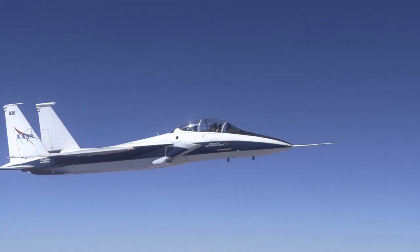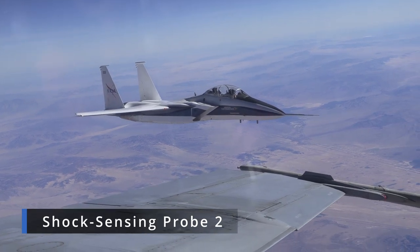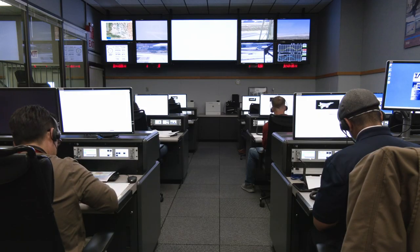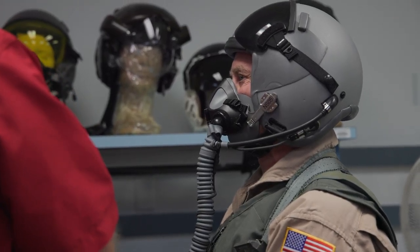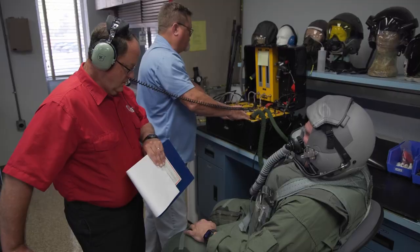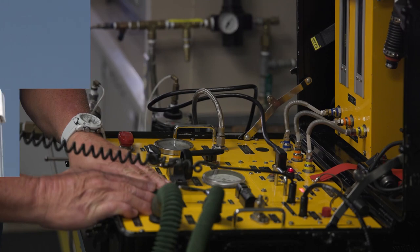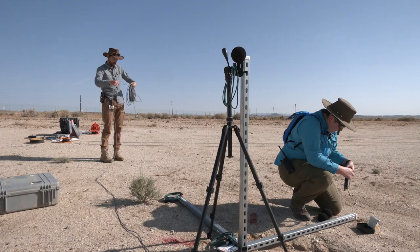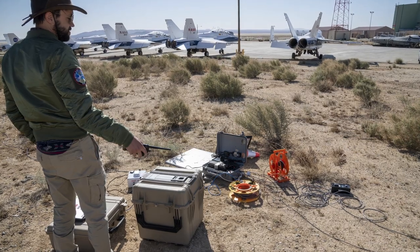Testing validated supersonic shockwave imaging and measuring systems installed in chase aircraft that gather critical data on the X-59's sonic thump. The chase aircraft also received a new life support system to provide pilots with enough oxygen during high altitude flights. And testing was conducted to verify microphone stations that will be used to measure the thumps on the ground.